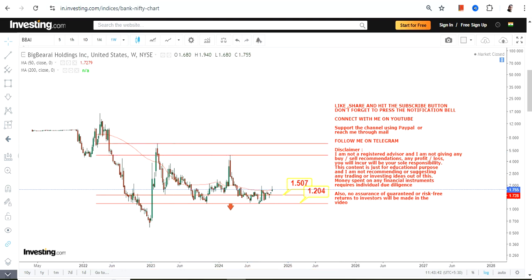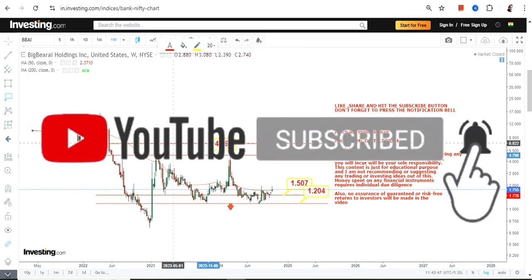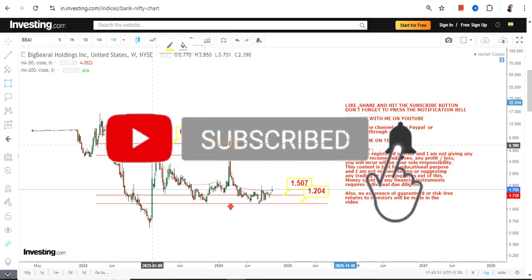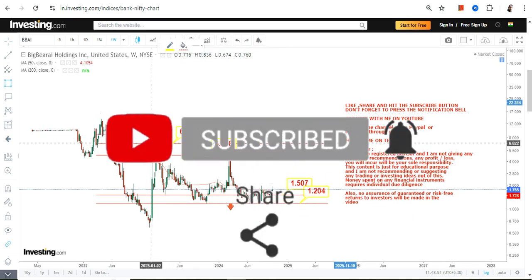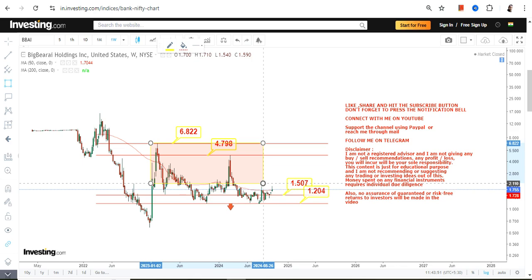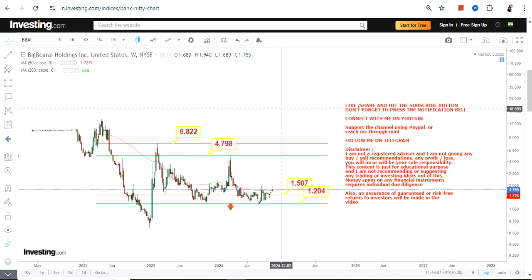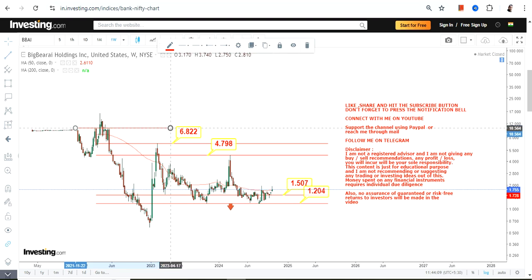Because the stock is trading above both 1.2 and 1.5, you can expect a potential upside which may push BBAI towards or in between 4.8 and 6.82. This highlighted section is something one should look at moving forward.